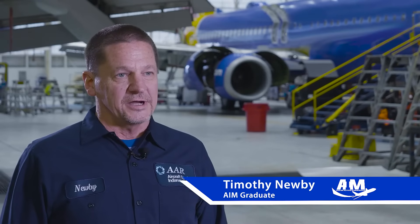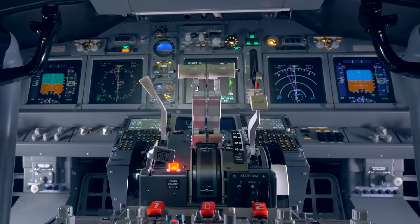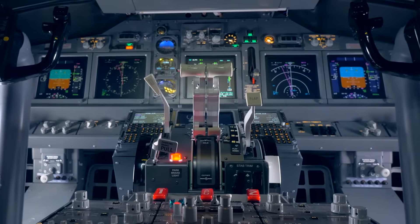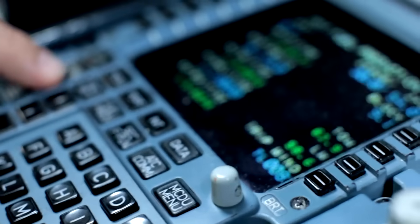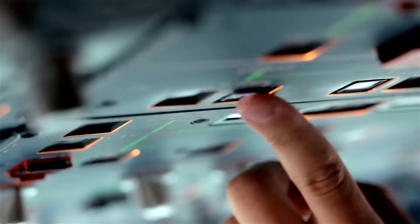My name is Timothy Newby. My job title here at AAR is avionics tech. You go into more depth on how electricity is actually applied in aircraft electrical systems. It's all the electronic components of the plane — the cockpit, the display units, heating, cooling systems, pressurization, all the gauges, oxygen systems, all the flight controls, the radar, radios, displays, rudder — all that. It's all controlled through electronics.